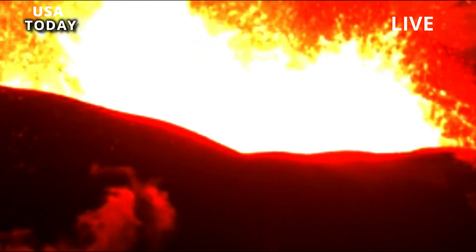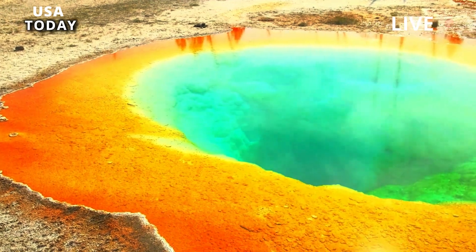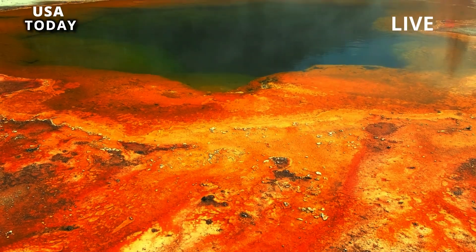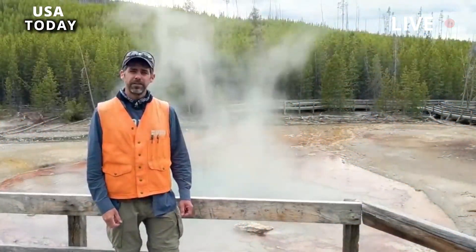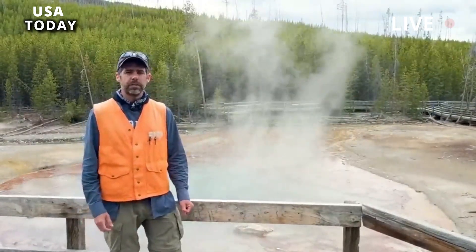Over the past few decades, Yellowstone's caldera-forming eruptions have been studied by many scientists, and much has been learned about when these eruptions occurred and their causes. For example, evidence is emerging that the events are more complex than previously appreciated, possibly including multiple smaller — but still huge — explosions spread over weeks to decades, rather than a single massive explosion.